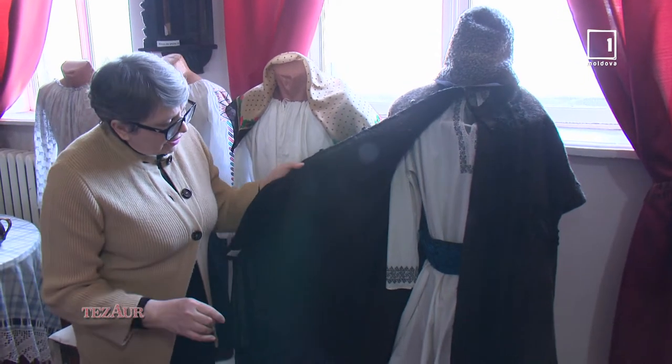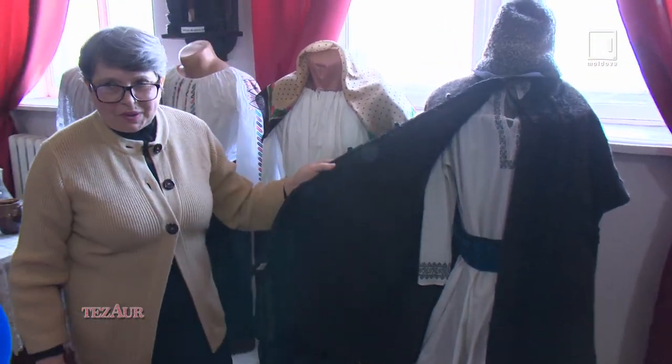Acesta este sumanul și mai vedem un costum bărbătesc, cusut tot de Sofia Vicoveanca – chiar de dumneaei, și ne-a dăruit muzeului acest costum bărbătesc.